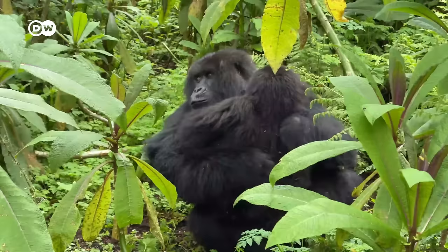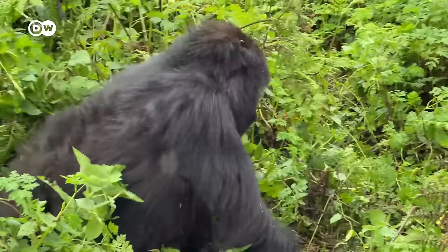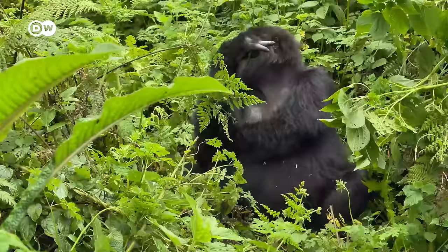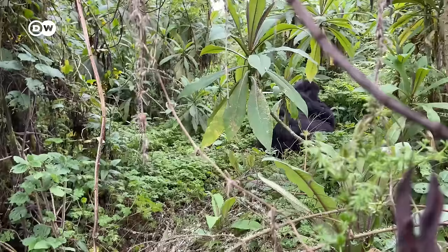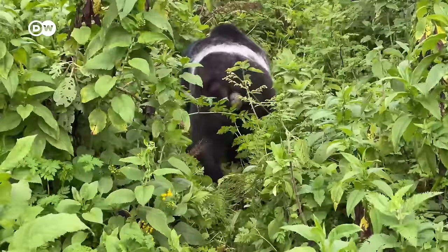Gorillas are extremely shy creatures, known to be neophobic — afraid of new things. However, constant habituation has ensured that many wild gorillas in Volcanoes National Park have become accustomed to humans. In fact, they didn't seem to mind our presence at all and simply continued going about their daily routine.